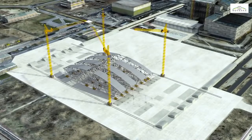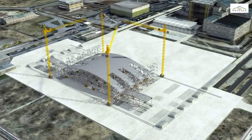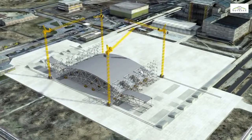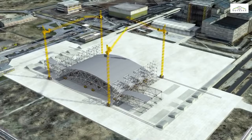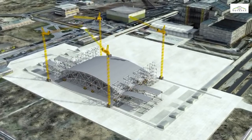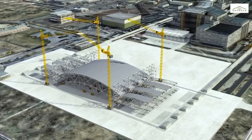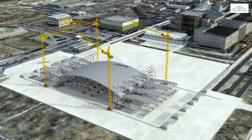The segments will be interconnected with bracing before the cladding is fitted on the centre section. The next items to be mounted on the arch will then be brought to the erection area to be connected to this centre section using a hinge system.